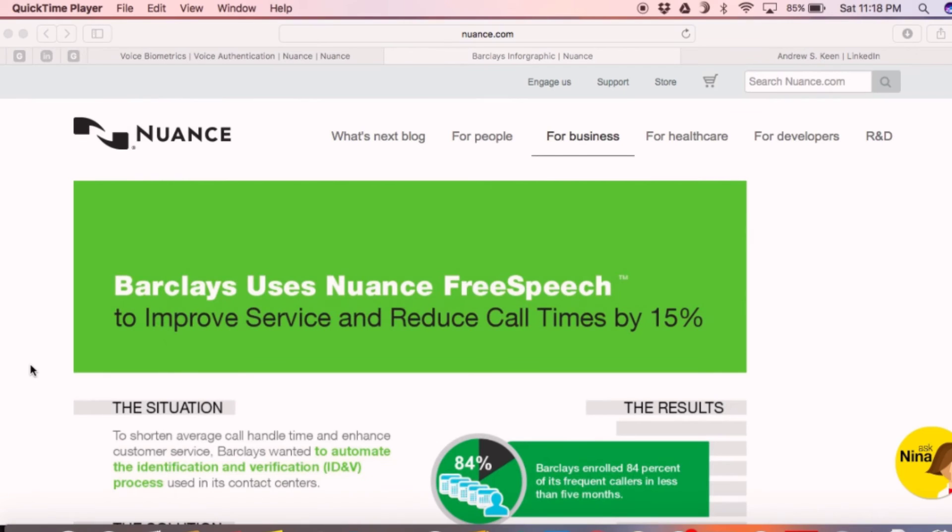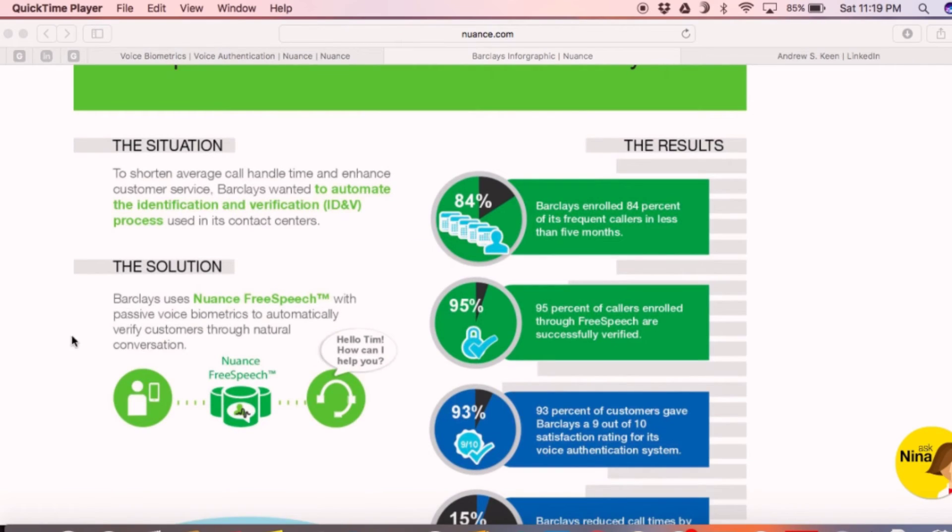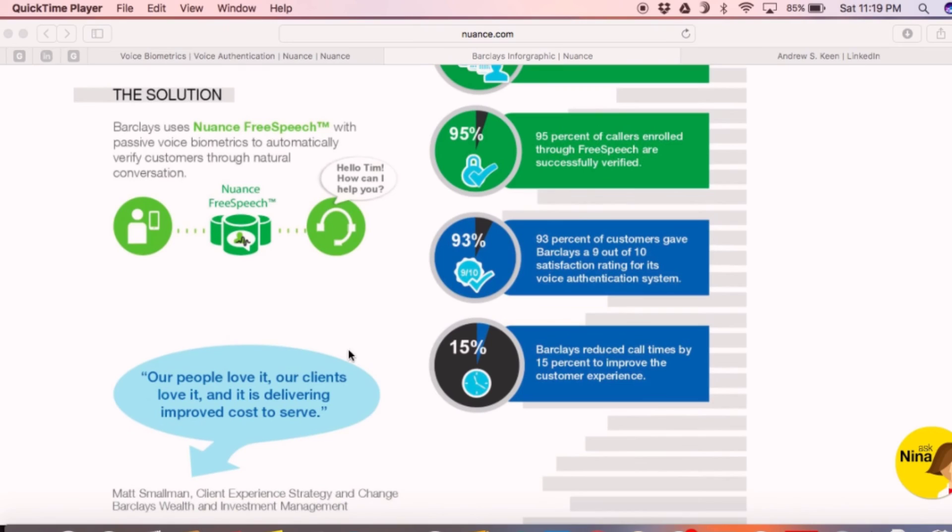Now let's look into one of the case studies. Nuance helped Barclays to automatically verify a customer's identity within the first few seconds of the call while the customer is explaining the reason for the call. As a result, Barclays was able to reduce the call times by 15% and also experienced a higher satisfaction rate.